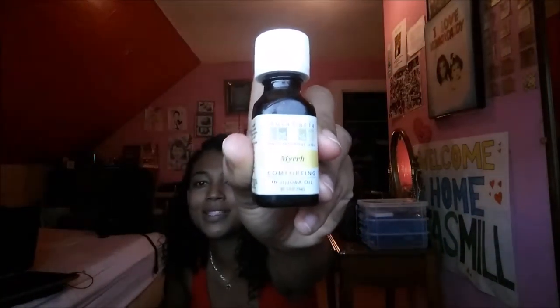Let's start with myrrh — myrrh was buy-one-get-one-free and it was $14.99, so it was one of the more expensive ones. Whenever I think of myrrh and frankincense, I always think of the Bible, you know, when Jesus received the oils when he was born.